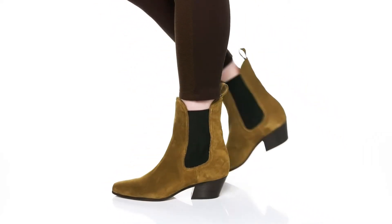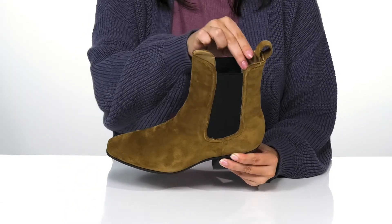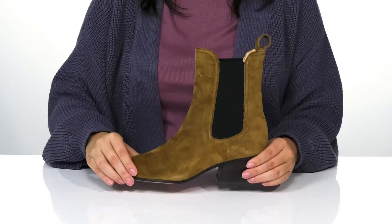Southwestern style meets chic every day while wearing these boots. They have a suede upper with a leather and synthetic inner lining. The footbed is lightly cushioned for comfort.